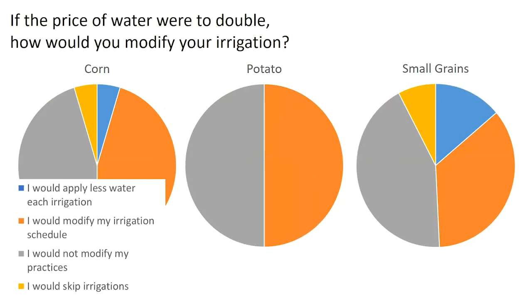We asked: if the price of your water were to double, how would you change your irrigation? Nearly half the growers said yes, they would modify their irrigation, but almost the same amount said they would not change their irrigation — so about half and half. A small percentage said they would put on less irrigation or skip irrigations if costs doubled. This gets at the idea: if water becomes more expensive in the future, how is that going to impact irrigation use and management?